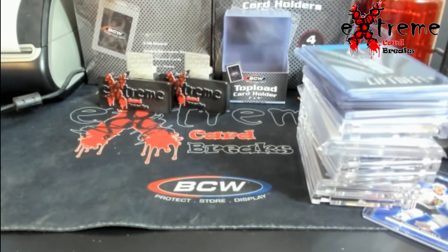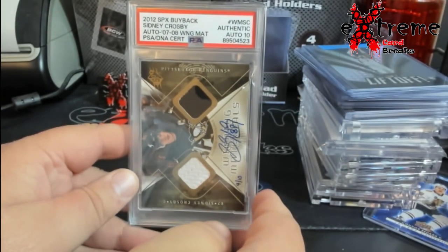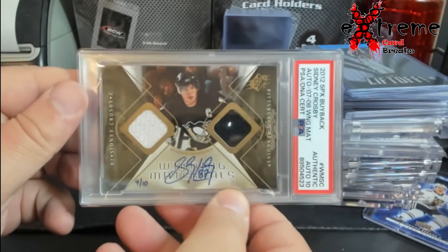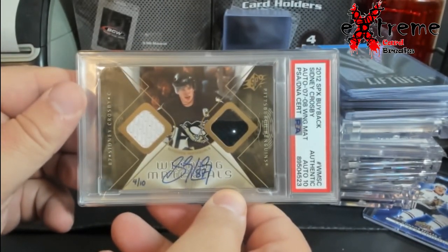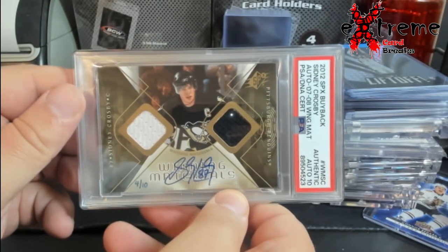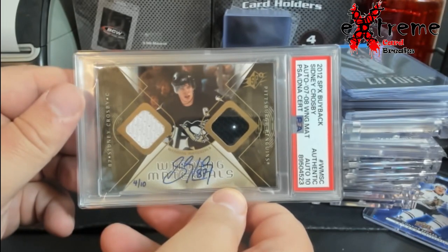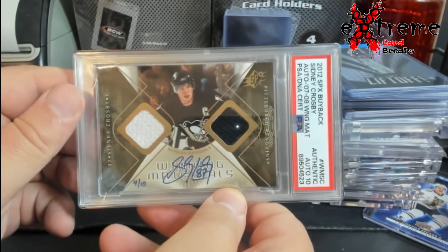Let's go with this one first — it's the buyback SPX Sidney Crosby numbered out of 10. I figured it was probably like an 8, maybe a 7. I didn't think it would sneak a 9, but I wanted to at least get it encapsulated so people would stop throwing them in top loaders and stuff out there.